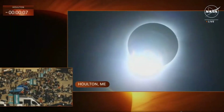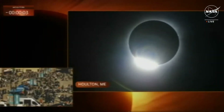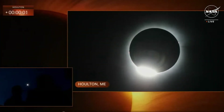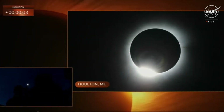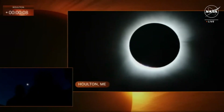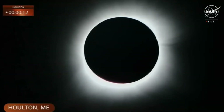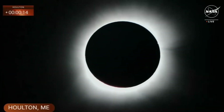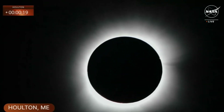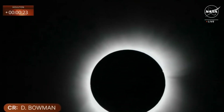Here we go. We're getting really close. It looks like just a few more seconds until we are in complete totality. Five, four, three, two, one. You can hear everybody cheering. This is incredible. Let's go ahead and take off our glasses — we are in totality now. Oh, you can see the corona spikes. Amazing. That is incredible. It's beautiful. You can see a planet in the sky that you couldn't see before.